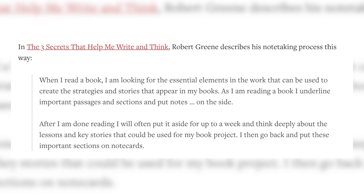I've implemented this strategy of summarizing the chapters or books I've read. Robert Greene has said: 'When I read a book, I'm looking for the essential elements in the work that can be used to create the strategies and stories that appear in my books. As I'm reading, I underline important passages and sections and put notes on the side. After I'm done reading, I will often put it aside for up to a week and think deeply about the lessons and key stories that could be used for my book project. I then go back and put these important sections on note cards.'